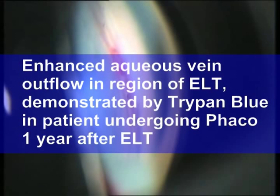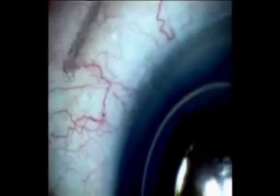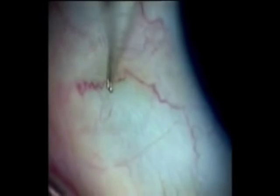One year after her ELT surgery, ED underwent routine cataract surgery. At this time, prior to lens removal, TriPan Blue was inserted into the anterior chamber and allowed to flow out. In the region of normal trabecular meshwork, minimal TriPan Blue was seen in the aqueous veins. However, in the region of the ELT surgery, much more TriPan Blue was noted in the aqueous veins as indicated by the arrow, suggesting an enhanced level of outflow in the region of the excimer laser trabeculostomies.